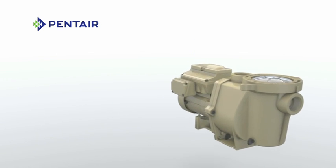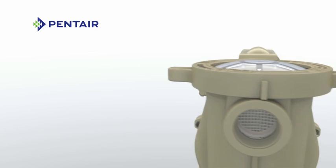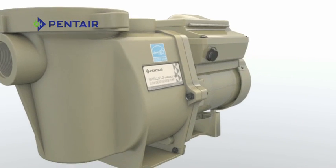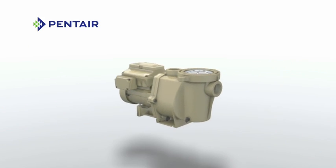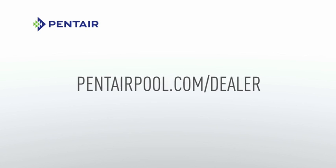With a wide variety of IntelliFlow models, every pool owner can now enjoy a durable, smooth-running, ultra-efficient pump. Discover the variable speed pump that started it all — IntelliFlow. For a Pentair dealer near you, visit pentairpool.com/dealer.